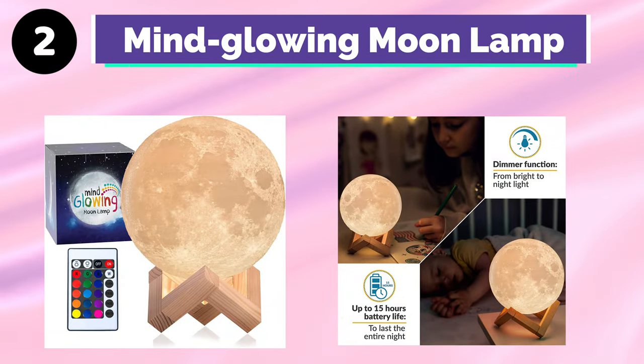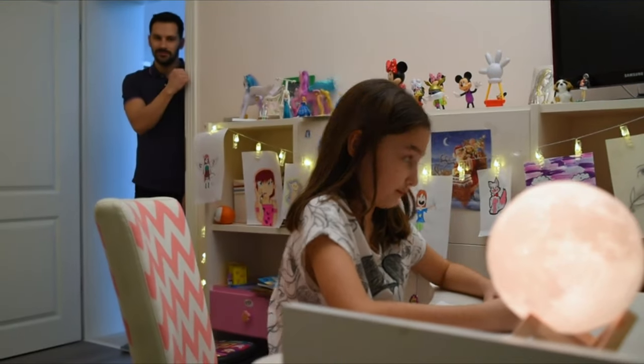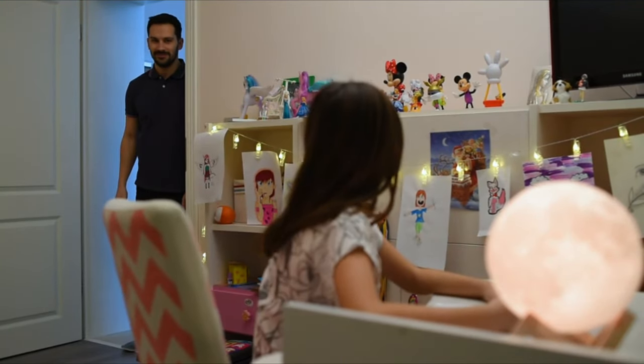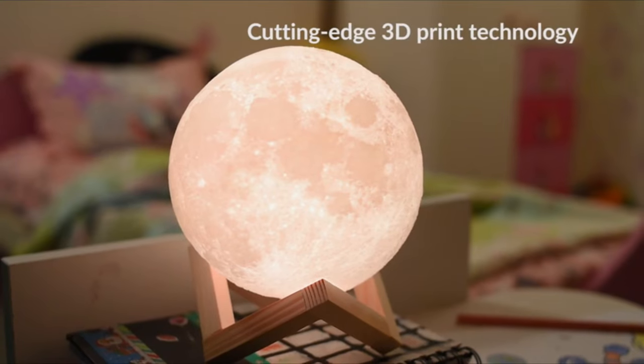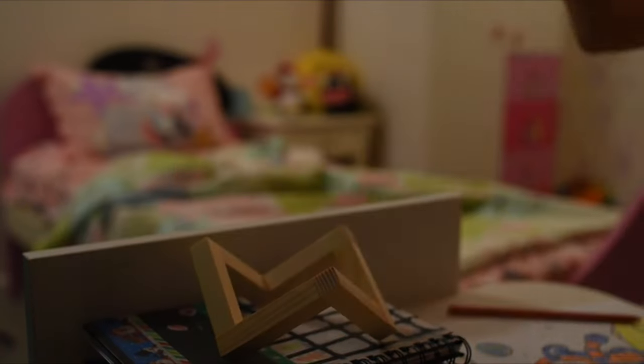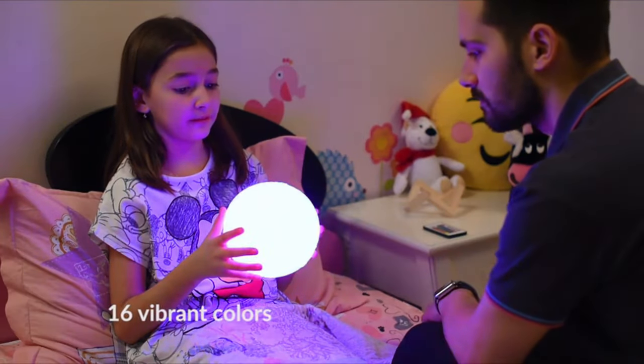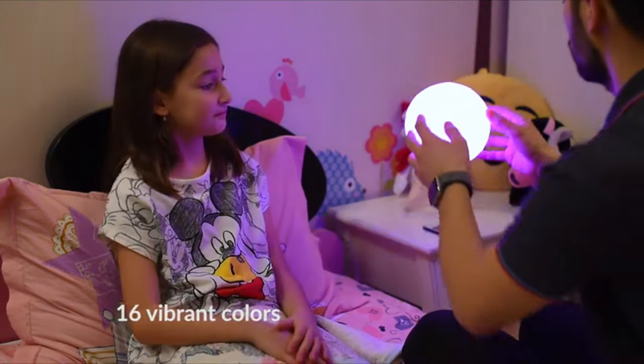Number 2: Mind Glowing Moon Lamp. The 3D Moon Lamp is ideal for all ages. Why settle for a boring reading or bedside lamp when you can have the moon itself? Your home's ambiance will never be the same again. Whether you like it cozy, romantic, classy, or casual, this enchanted lamp will set the mood just right for any occasion.